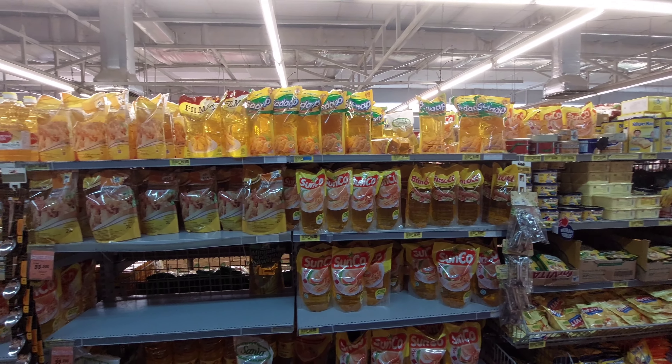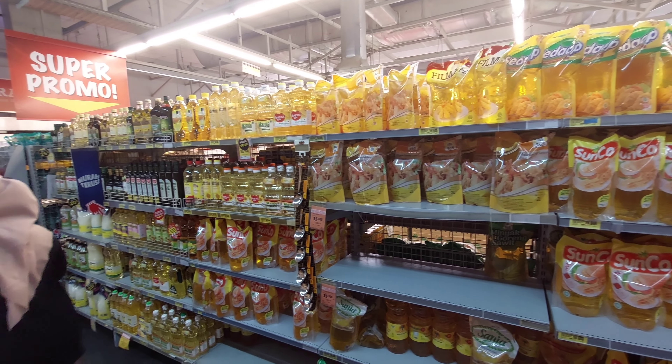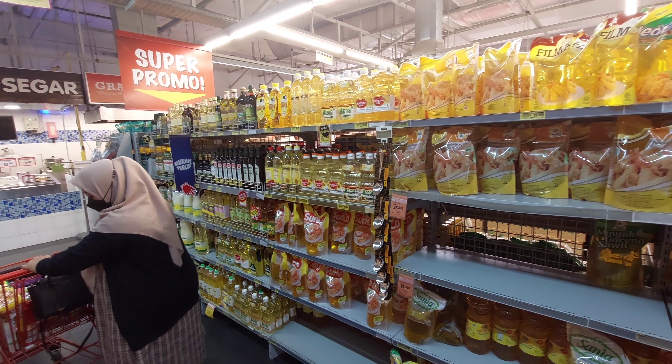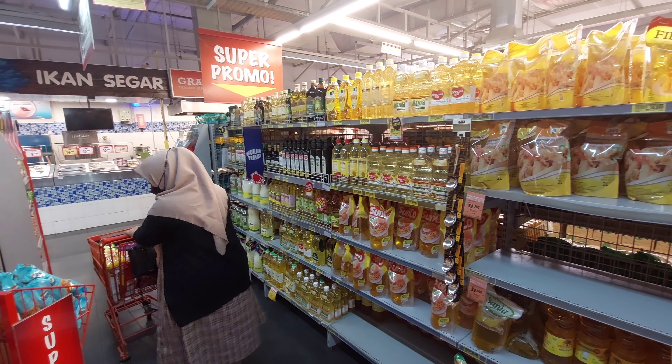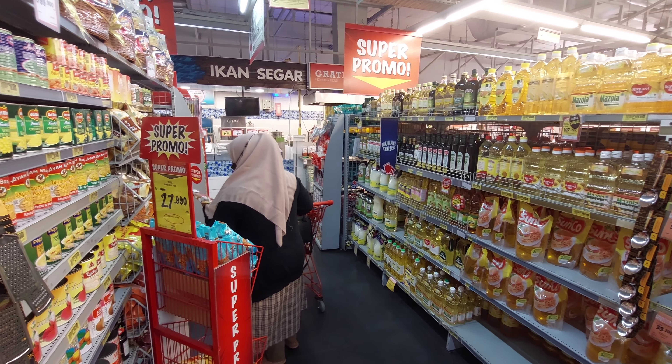Untuk rak minyaknya kali ini aku lewatin karena aku gak beli dulu, di rumah masih ada stok sekitar 4 liter. Nah untuk harganya kemarin dari Rp33.000, tergantung merek juga.